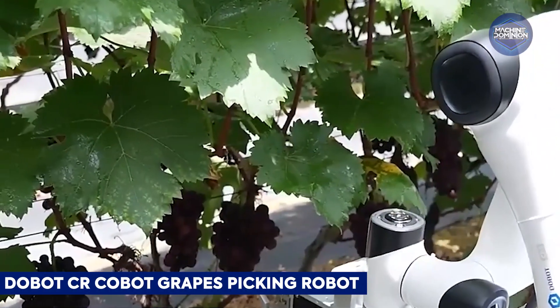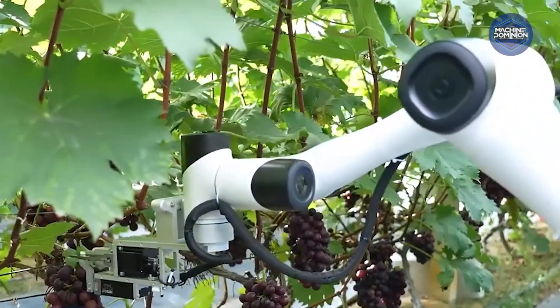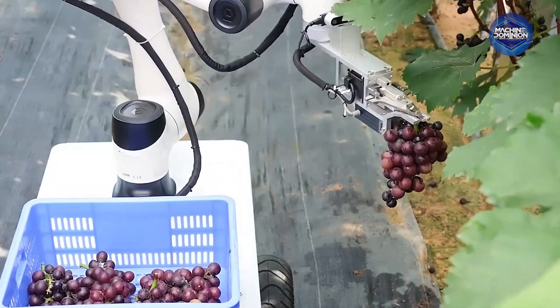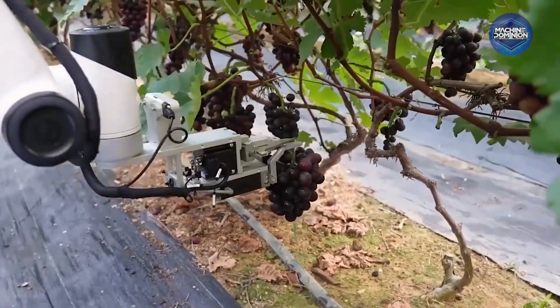The Dobot CR5 Cobot uses precision vision to detect ripe grapes, gently grasp and cut them, and place them into boxes. It includes robust features for multiple uses in the garden and is designed for easy programming in packed vineyard aisles.